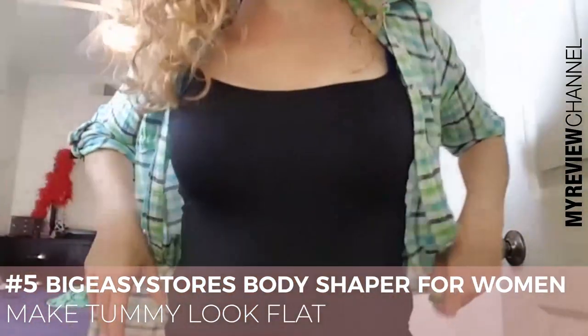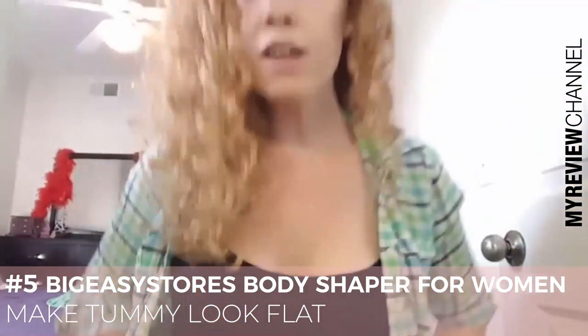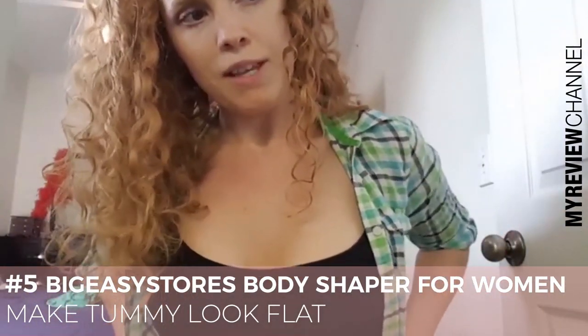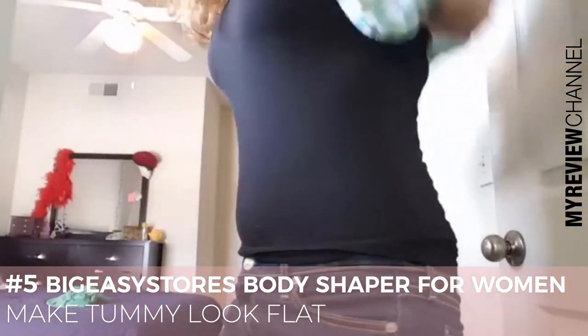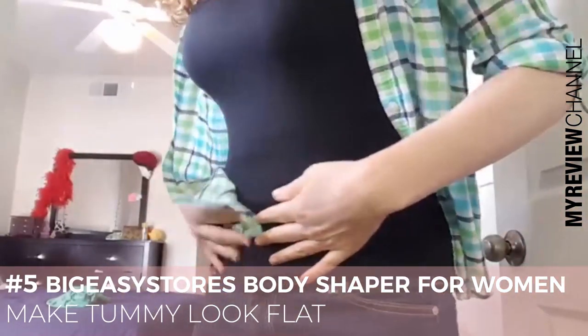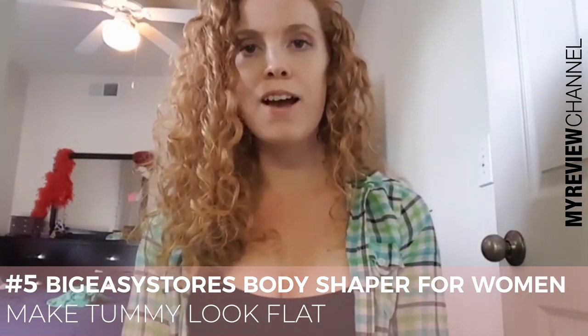So this is what it looks like before — you can kind of see a little bit of bulging there. Now, if I just flip this up and put it on — you can see the difference. I'm super happy with the way it fits. It kind of hides some of those little bulges that I don't like. I would highly recommend you guys check it out.